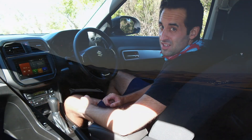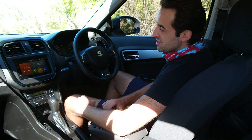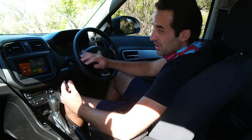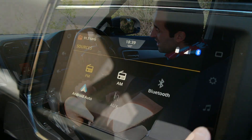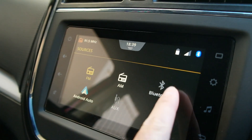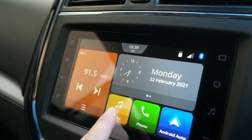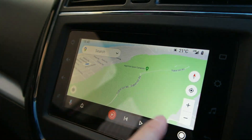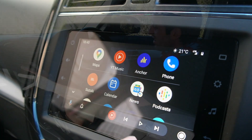The interior of the Suzuki Vitara Brezza really is a very impressive place to be seated. Despite the affordable price point, you are getting a well-put-together, well-trimmed interior, and here on this GLX model we're getting a lot in the way of standard features. I'm talking this large 7-inch touchscreen-based display — it's got everything from Apple CarPlay to Android Auto, easy to jump into, all your streaming services, and a very easy to use, neat and colorful system.